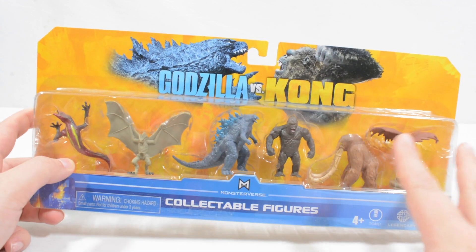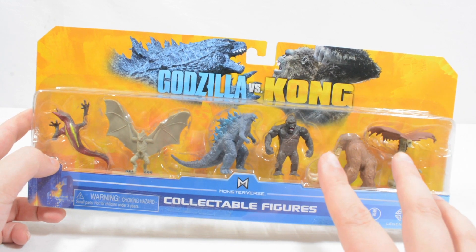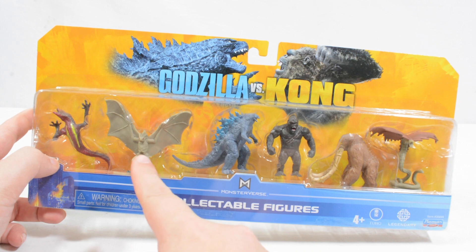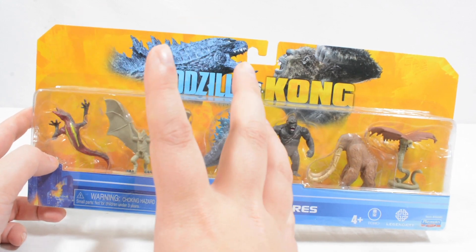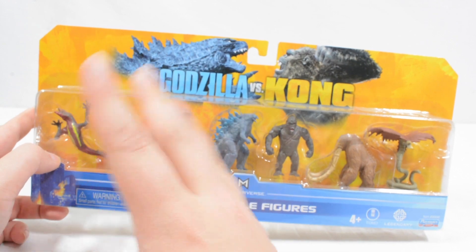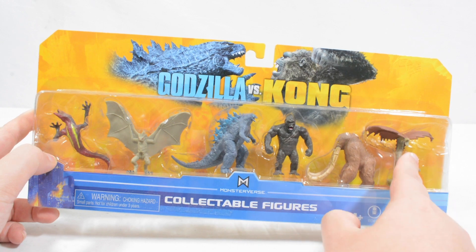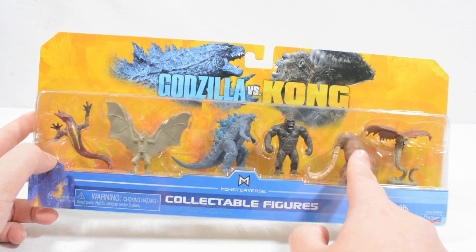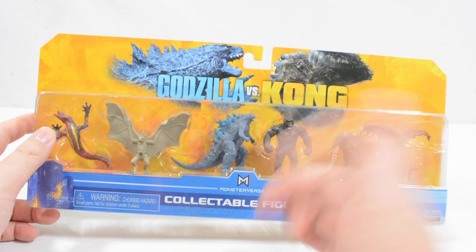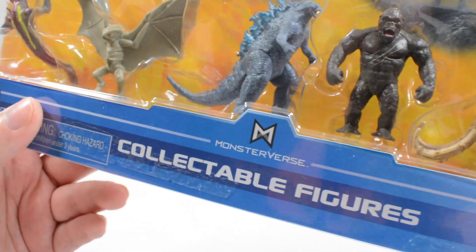So you get six different characters from the film — or I'm going to argue five characters. I personally don't remember seeing Hellhawk in the film. If that creature is in the film, do let me know. I remember a fight with Warbat, I remember seeing Behemoth in some of the footage, and obviously the Skullcrawler as well. And these two guys are the titular characters, so of course they were there. You can see we get the MonsterVerse logo.